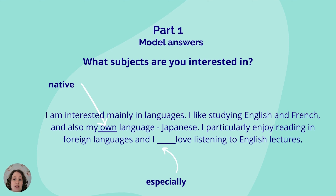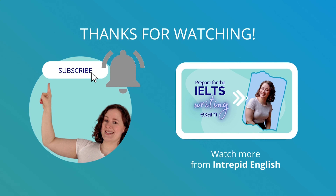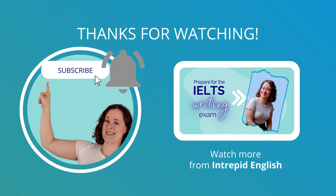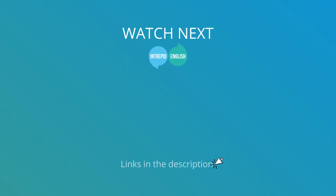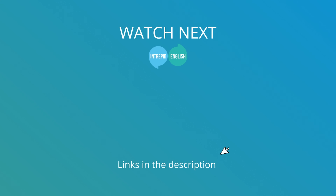It is important to remember not to memorize your answers, as that will appear unnatural. It can be useful, however, to memorize phrases that you can put into many different answers. Thanks for watching! Don't forget to subscribe, hit the bell, and check out our other videos. You can find loads of useful links in the description below.